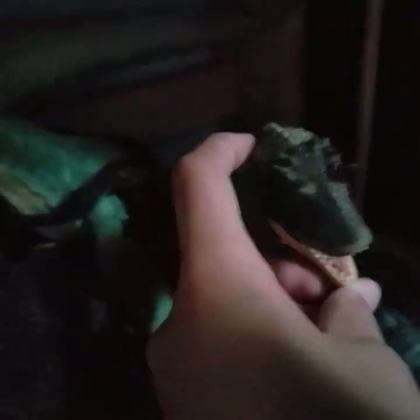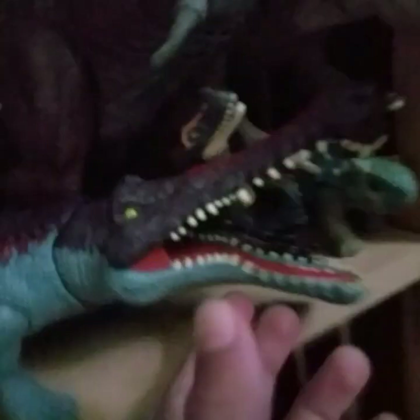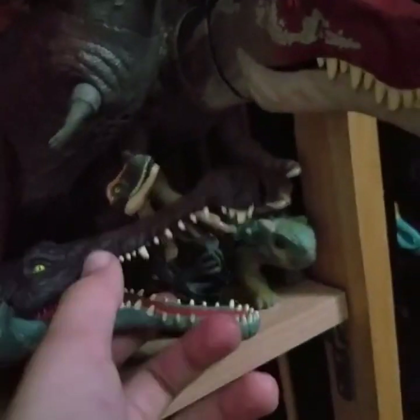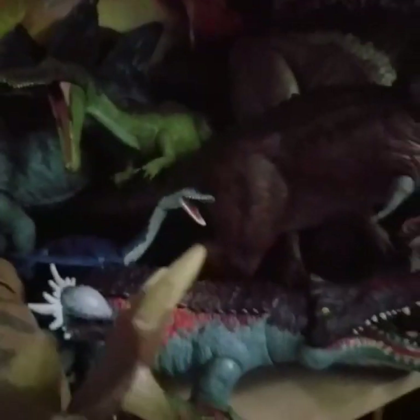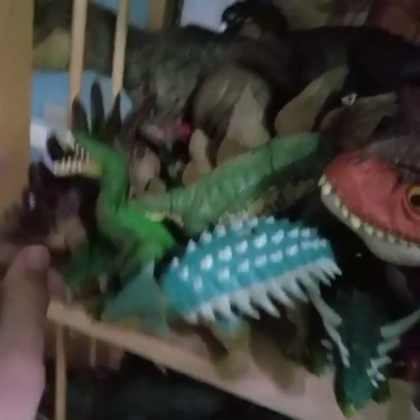We've got my new Eocarcharia, the Gryposuchus, and moving up we have Camp Cretaceous and Dino Escape. We got the Sarcosuchus right here, Psittacosaurus, Bumpy, Smithsaurus, Carnotaurus, the Jurassic Adventure set, Pentaceratops up front, Carcharodontosaurus, general Bumpy, Rags, and Scorpius.